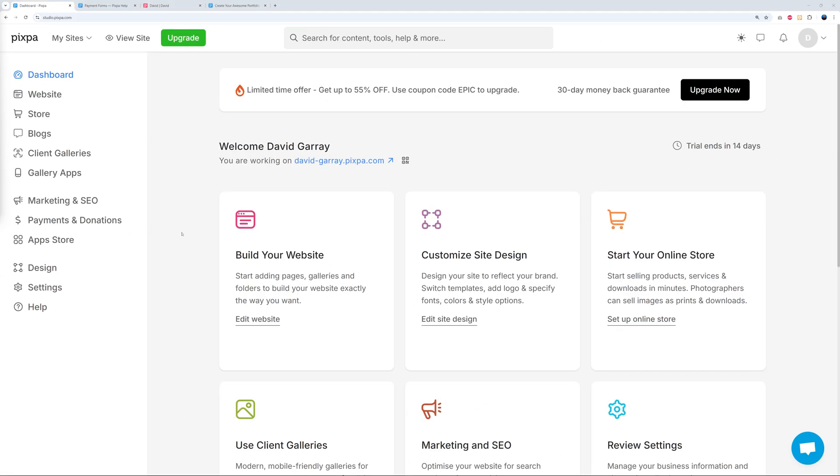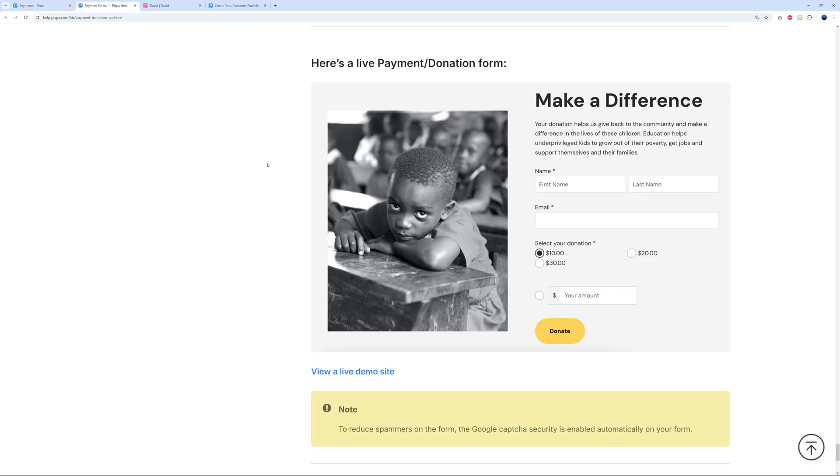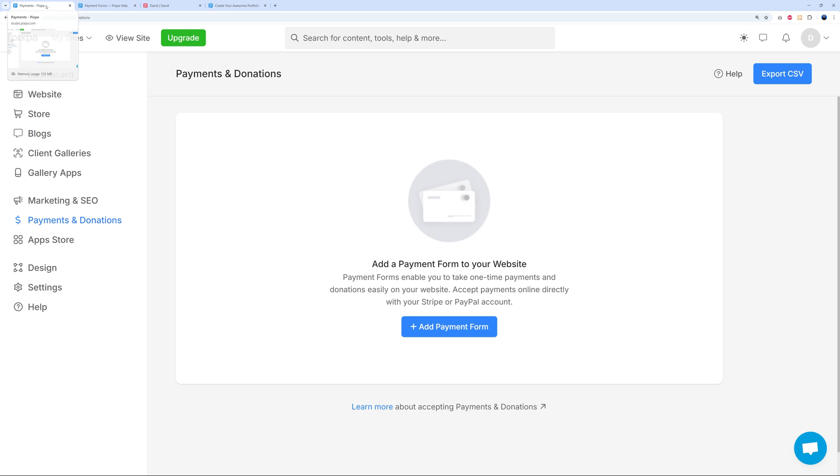Another monetization method is Payments and Donations. You can create a payment form — for requesting payment from a customer or for donations — linked directly to your Stripe or PayPal account. For example, a charity could have a donation form where visitors enter their name, email, select an amount ($10, $20, $30, or custom), and donate, with funds recorded immediately.